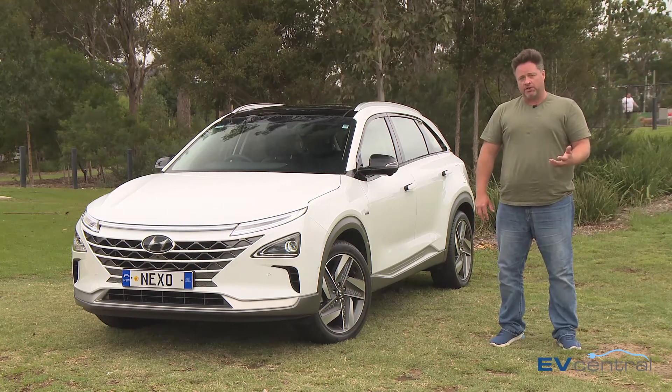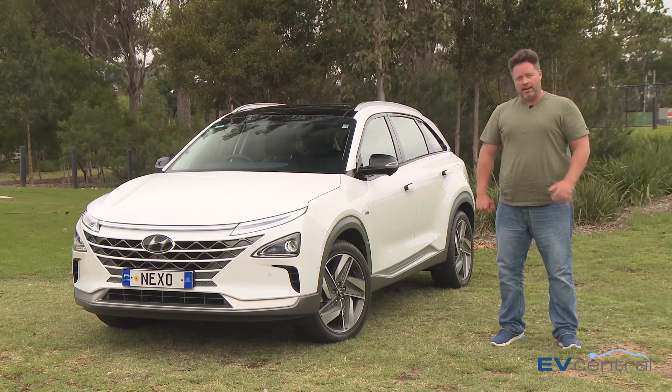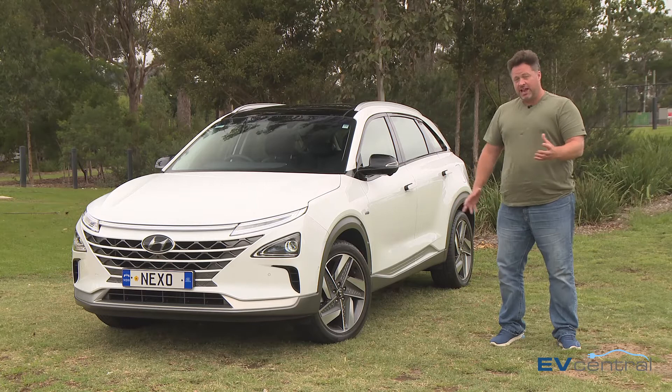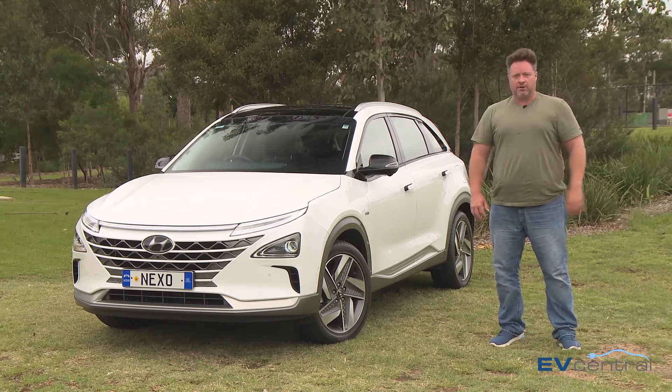Now we are talking extreme pressure — 700 bar, about 10,000 psi in the old money. To put that in perspective, your average car tyre may be 30 or 35 psi, so it really is extremely high pressure.